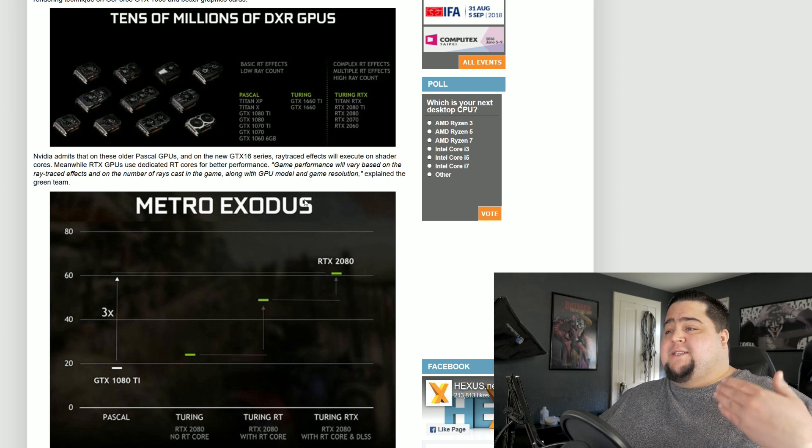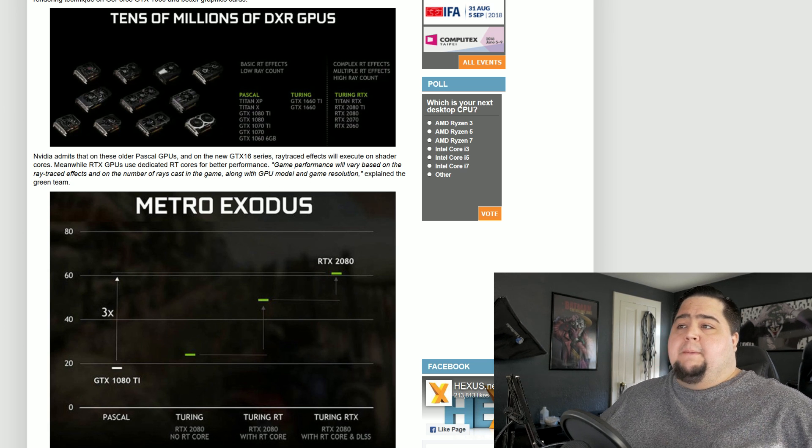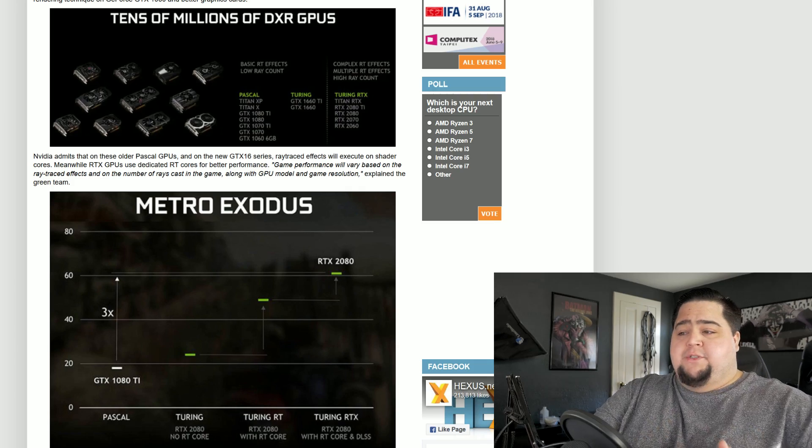NVIDIA did comment on performance, and they said that game performance will vary based on the ray-traced effects and the number of rays cast in the game, along with GPU model and game resolution — which would make a lot of sense, because this is going to be running on basic shaders. Since it doesn't have RT cores, it's going to be using regular shaders, and it's obviously going to scale with which card you've got. If you've got a 1060, it's going to run worse than a 1080 Ti, and so on and so forth.